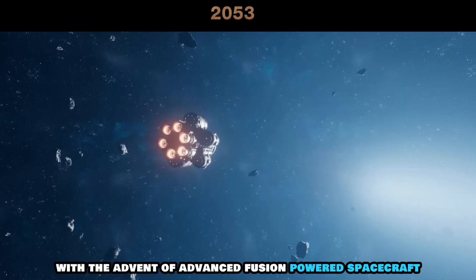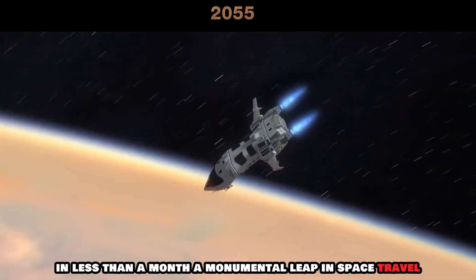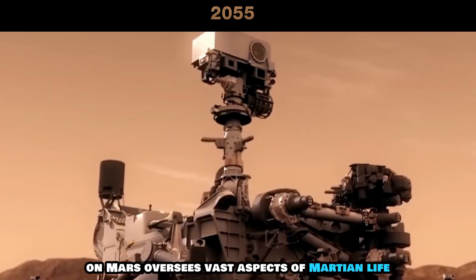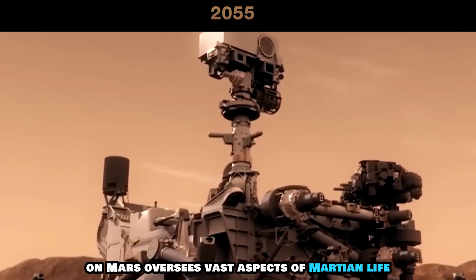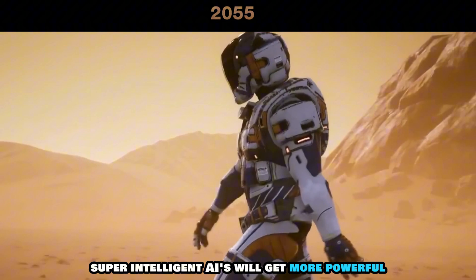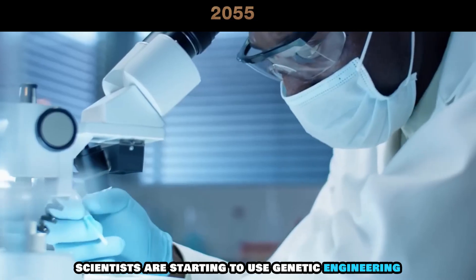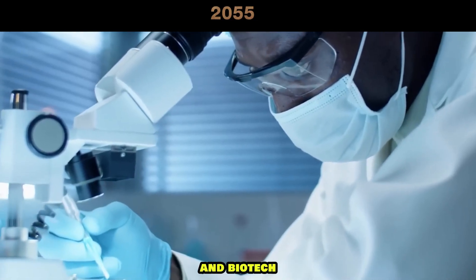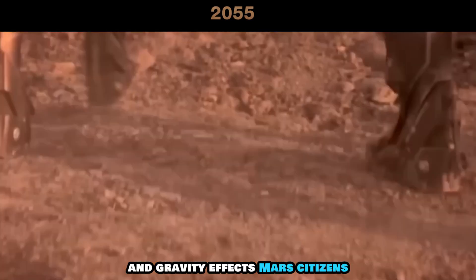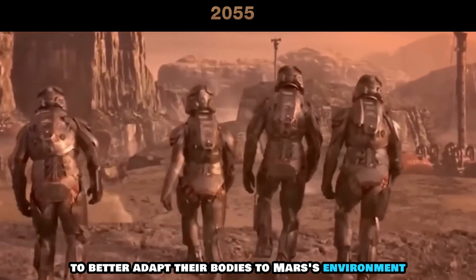With the advent of advanced fusion-powered spacecraft, human passengers can now travel from Earth to Mars in less than a month, a monumental leap in space travel. The first super-intelligent AI on Mars oversees vast aspects of Martian life, from governance to ecosystem balance. Super-intelligent AIs will get more powerful and capable as more infrastructure and energy is made available on Mars. Scientists are starting to use genetic engineering and biotech to make astronauts more resilient to Martian radiation and gravity effects. Mars citizens can undergo procedures at genetic modification centers to better adapt their bodies to Mars' environment.